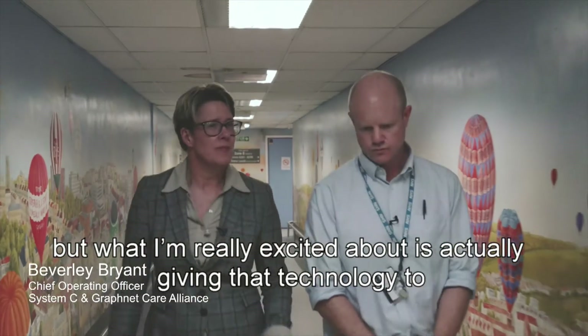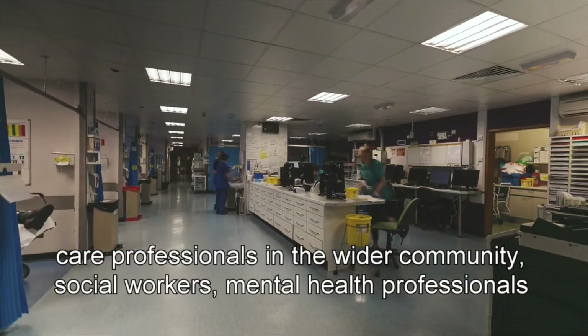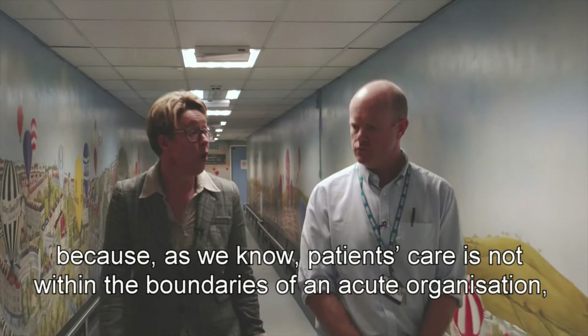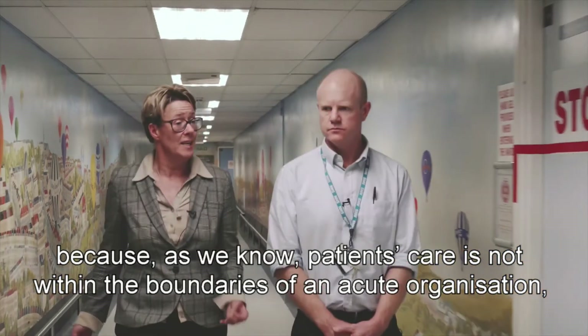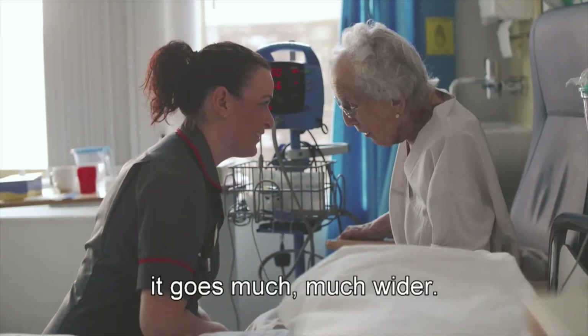What I'm really excited about is actually giving that technology to care professionals in the wider community — social workers, mental health professionals — because as we know, patients' care is not within the boundaries of an acute organisation. It goes much, much wider.